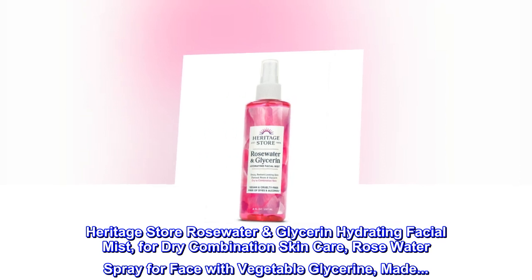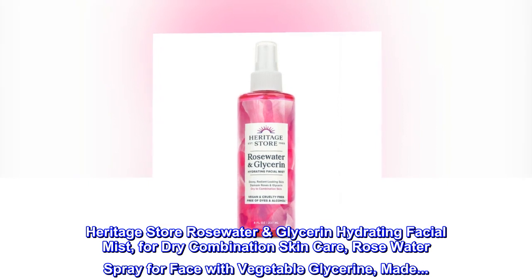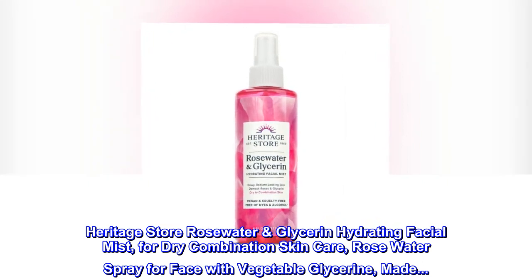Heritage Store Rosewater Glycerin Hydrating Facial Mist, for dry combination skin care, rose water spray for face with vegetable glycerin. Glow to go.